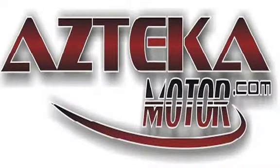Come to any of our four locations with proof of income, proof of address, ID, and your down payment. Once you find your perfect vehicle, you'll be driving away in your new vehicle in less than one hour, guaranteed. You can spend the rest of your day cruising around in your new ride. Only at Azteca Motor.